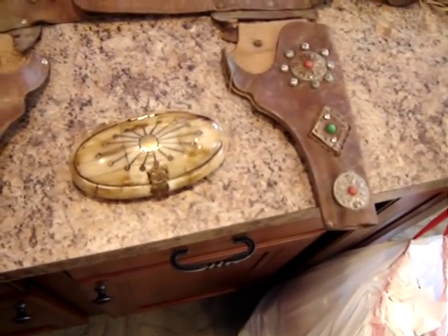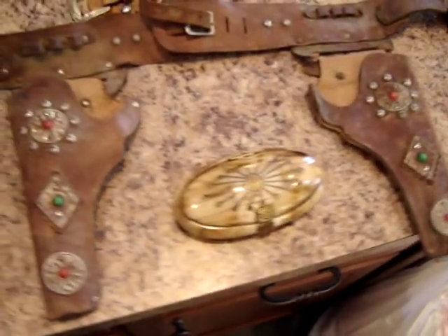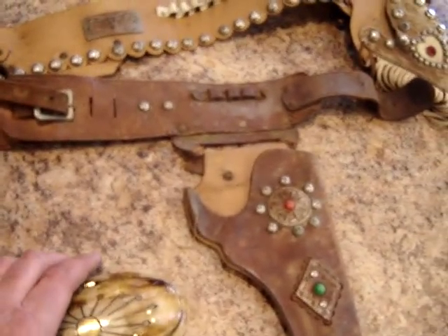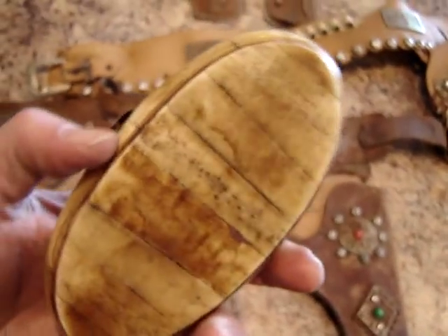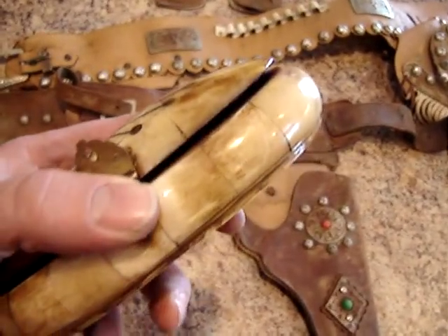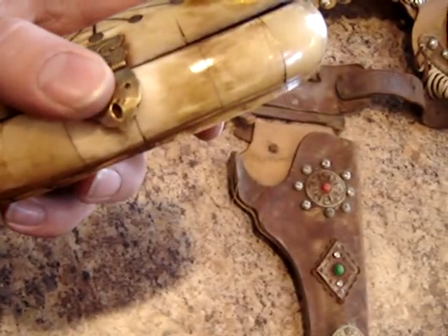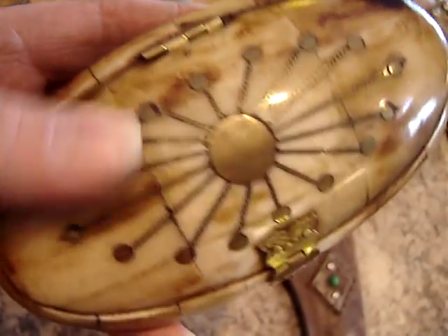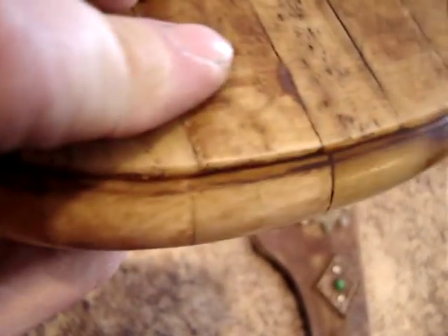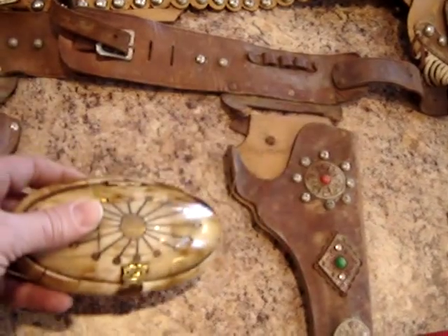Here are my flea market finds for February 14th, 2010, Valentine's Day. First up is a little box that looks like it's made out of bone. I don't know what it was used for. That was five bucks. It's got some nice little brass inlay and looks kind of old. For five bucks it was worth a chance.